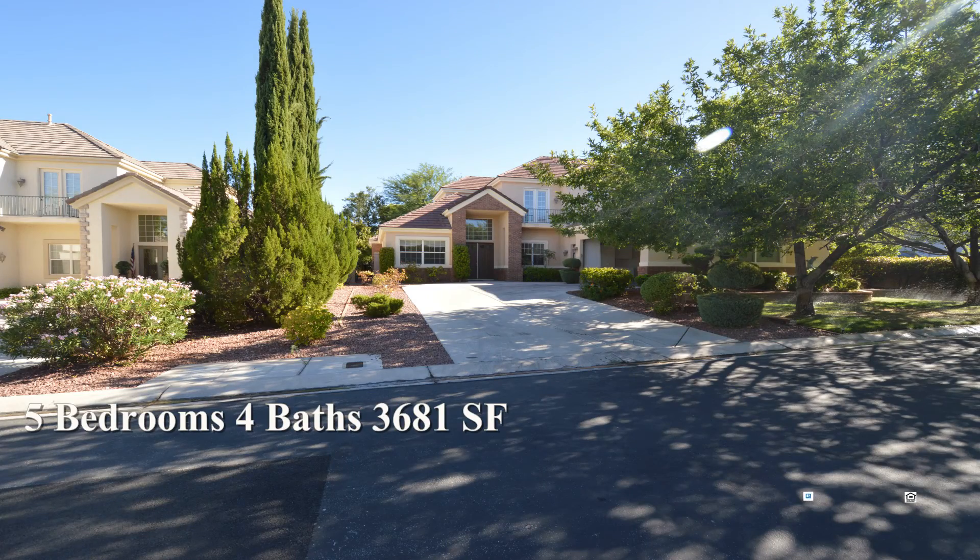This five bedroom, four bath house is available now for rent.